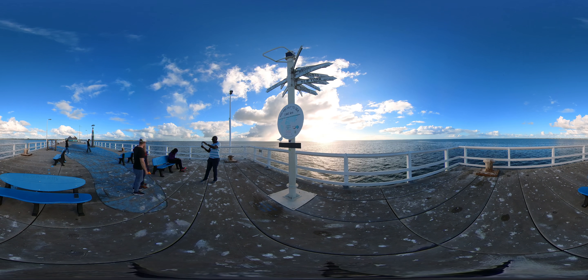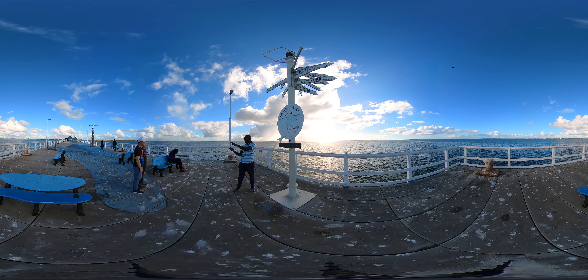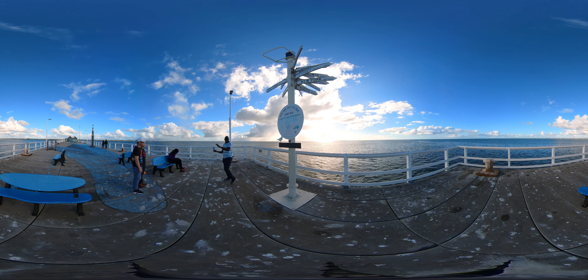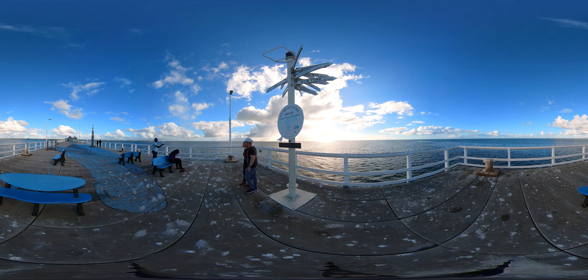So here we are at the end of the jetty. Now, remember that nice man who took a lot of photos of us? He was very friendly. Did you know that you can have your wedding here at the end of the jetty? I don't know if I'd like that with all the markings on the ground. There is a lot of bird poo. Can you spot that bird on top of the light post?